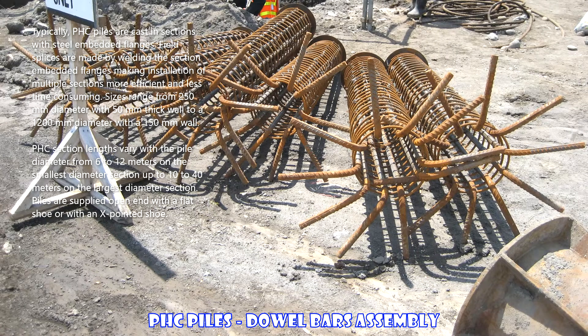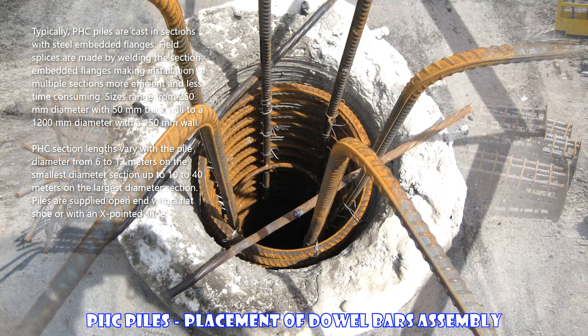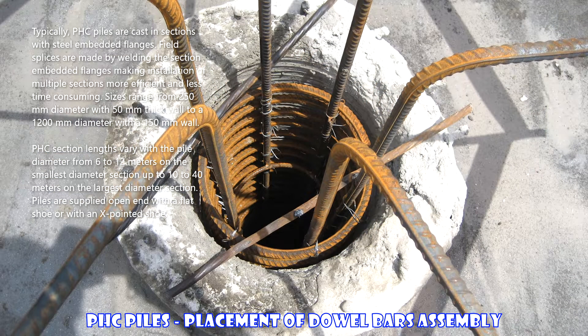Typically, PHC piles are cast in sections with steel embedded flanges. Field splices are made by welding the section embedded flanges, making installation of multiple sections more efficient and less time consuming.